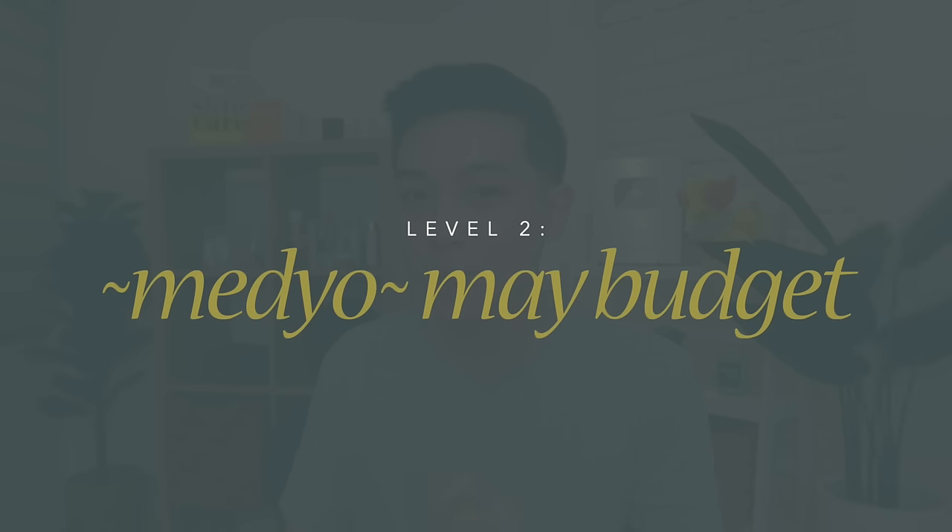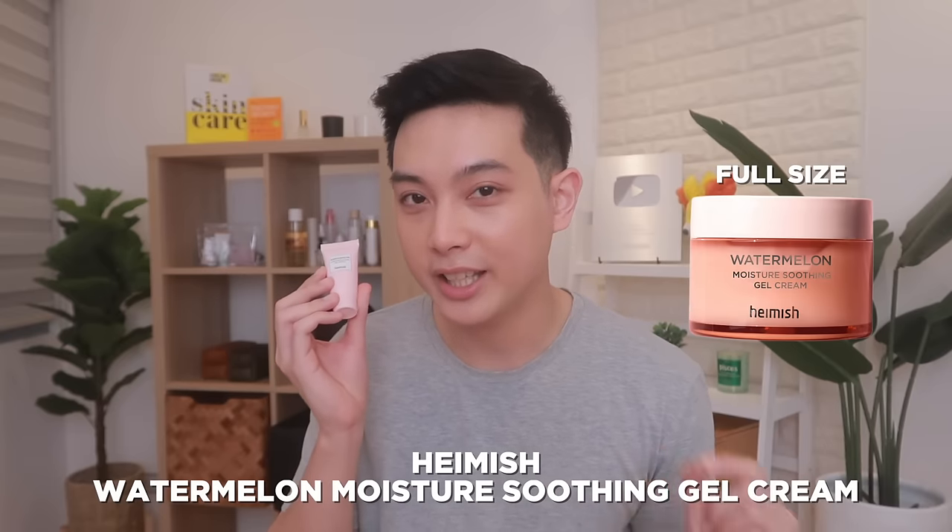This next budget level is for those na medyo may budget. So let's start with the product na all-time favorite ko, and ito rin yung top pick ko sa previous video ko about gel-type moisturizers. Dahil ang dami rin talaga sa inyong nagustuhan yung product na to, this is from none other than the Korean brand Hamish, and this is their Watermelon Moisture Soothing Gel Cream. And ito talaga guys, sa mga long-time viewers ng channel ko, you already know kung gaano ka OG talaga yung product na to sa akin, and how early ko siyang na-discover — as in nung hindi pa siya sikat, hindi pa ito yung pangalan niya, na-discover ko na siya, ginagamit ko na siya. And I'm so happy na since then, ang dami na sa inyo nakapag-discover sa product na to, because it really, really deserves all the recognition.